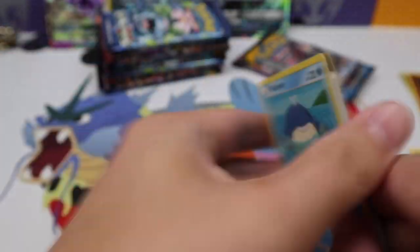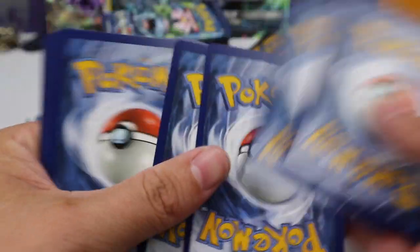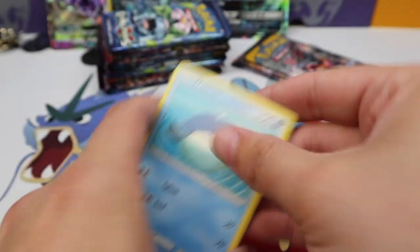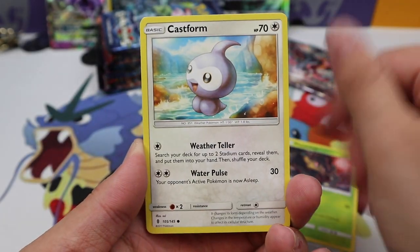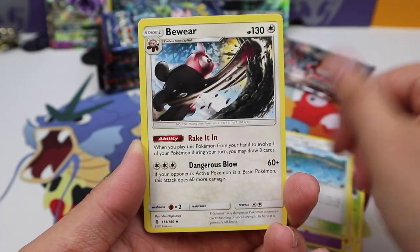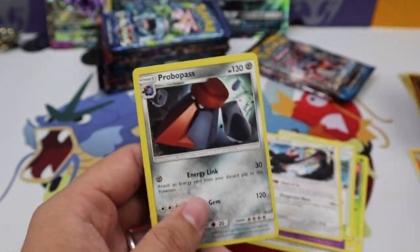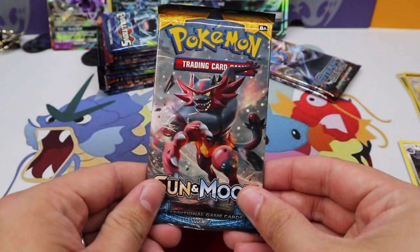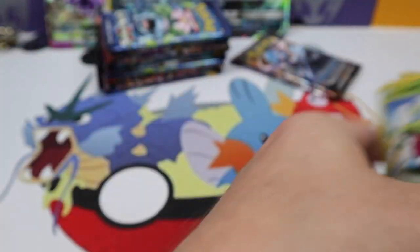Another Guardians Rising — I would love to see some gold, but I mean you just saw that code card so there's no gold in here. Oh well. Wailmer, Tapu Lele... Phantom Forces: Cast Form, Nosepass, Slowbro, Brooklet Hill, Bewear, Multi Switch — and a Probopass regular rare. So three regular rares in a row, hopefully Sun and Moon can break that bad streak.